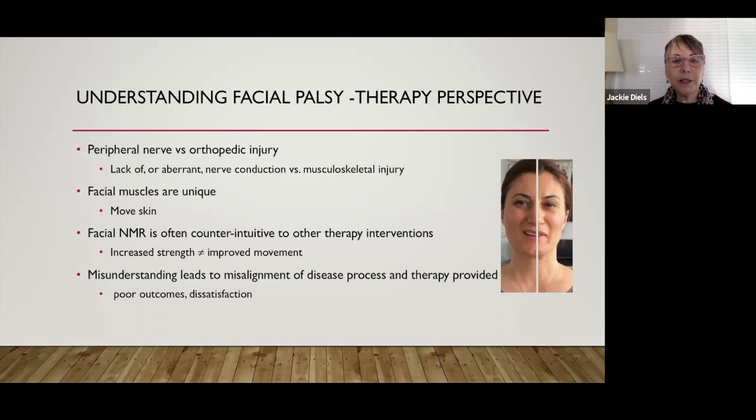Facial retraining is often counterintuitive to other therapy interventions because increased strength does not necessarily improve movement or expression. We don't move our face big — we move it in many ways. We have great breadth of movement, but not great amplitude. Facial expression is never a high-amplitude movement; it's subtle, low amplitude, and very coordinated. The misunderstanding of this concept leads to a misalignment of the disease process and the therapy provided, often resulting in poor outcomes and dissatisfaction on the part of the patient.